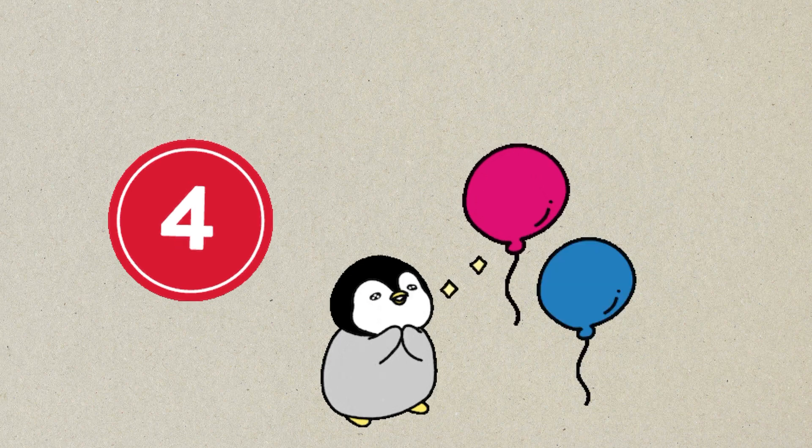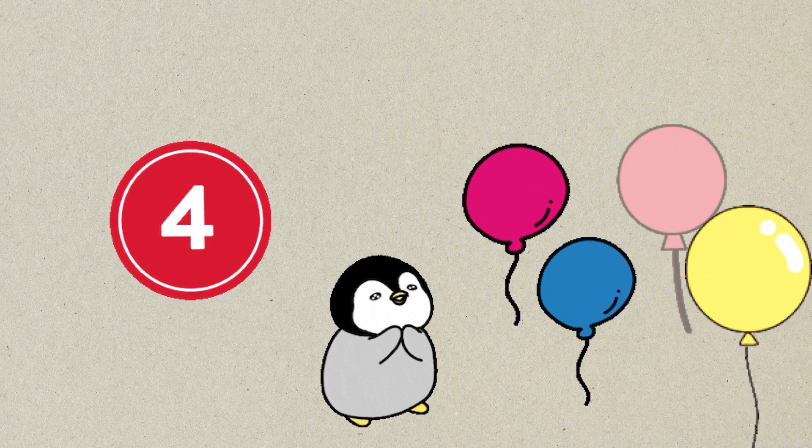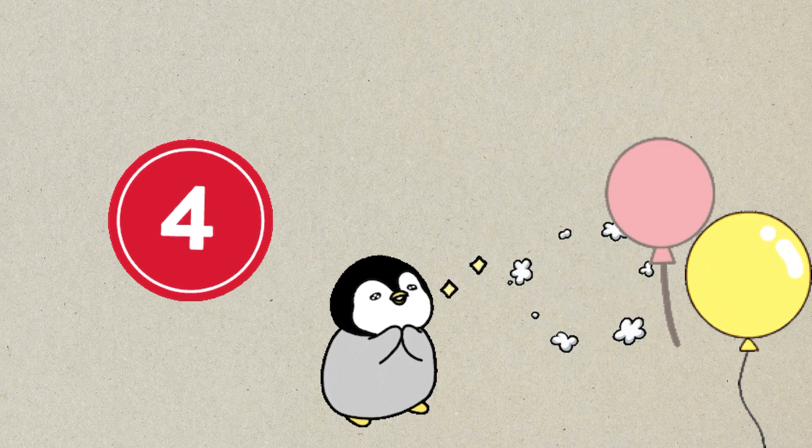Four. One, two, three, four. Four balloons. Pop, pop, pop, pop.